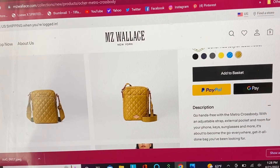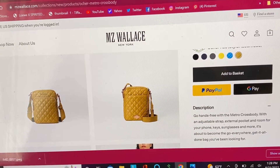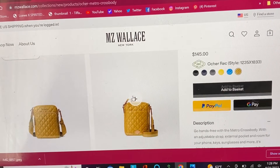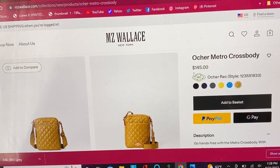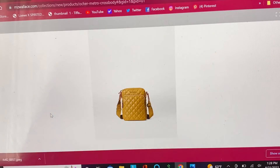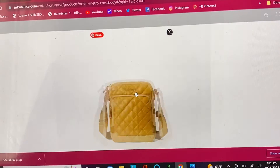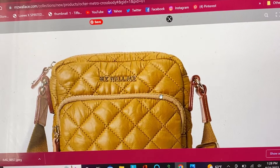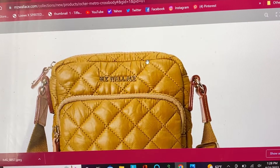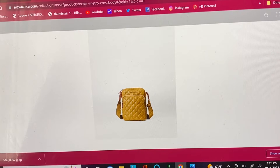Hi, it's Tara coming back with a video about what I'm obsessed with right now and things that I want to buy — a wish list. Number one on my wish list is this beautiful thing from MZ Wallace, a nice purse manufacturer from New York City. This is what it looks like — a super pretty color, kind of like slightly darker than mustard.